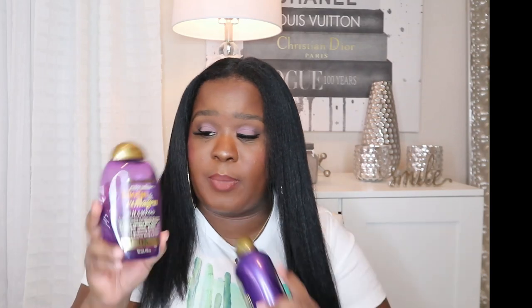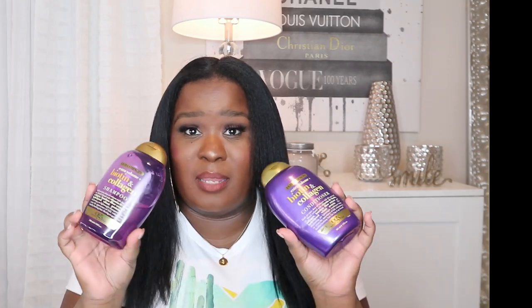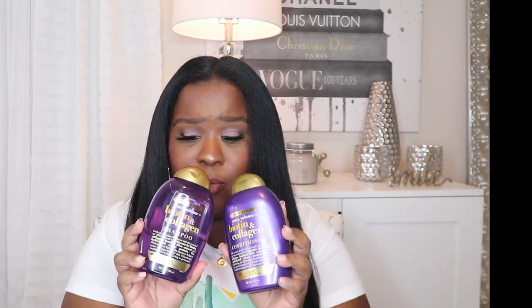They changed the bottle — it used to just be purple and not see-through — but it's still bomb. You can get both the shampoo and conditioner for about $12 total.